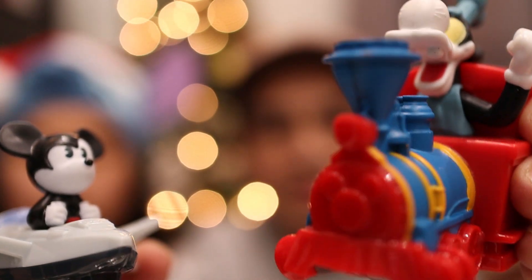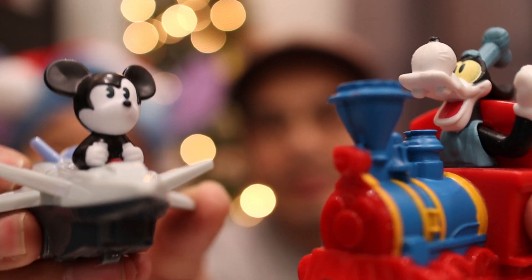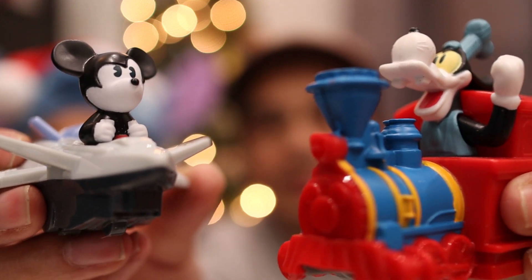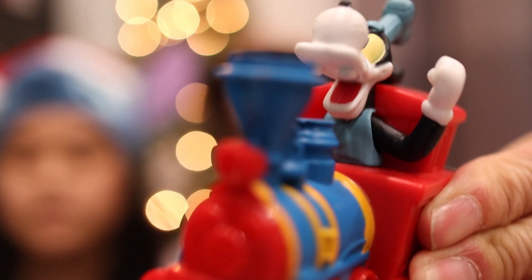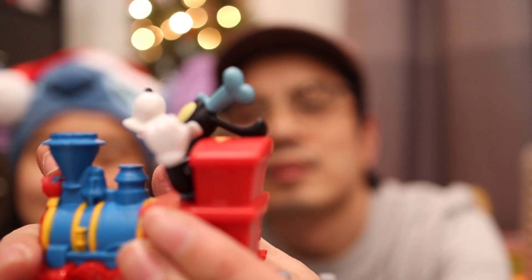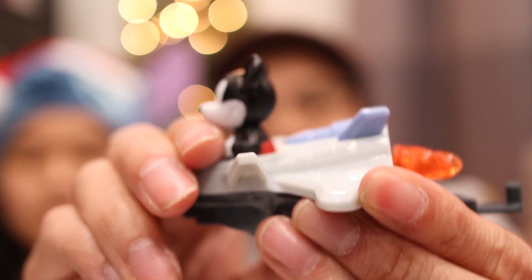So the first two we got were Goofy from Mickey's Runaway Railway, and Mickey from Mission Space. With Goofy, when you roll him, you can see his arm starts moving. And with Mickey, his flame starts moving in the back.